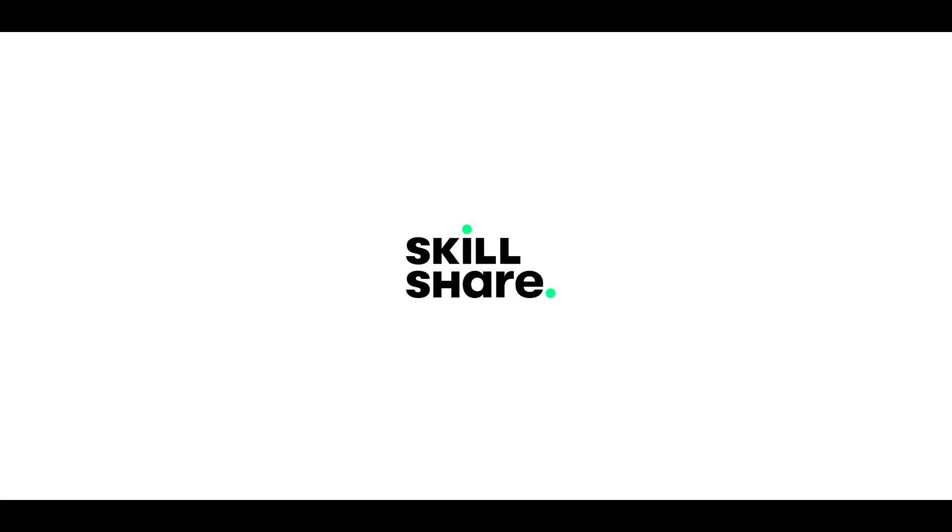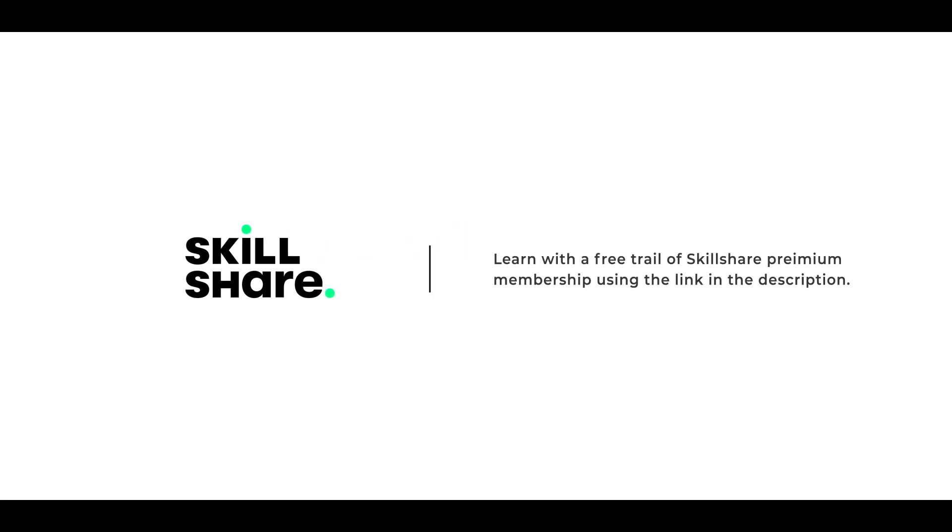This video is brought to you by Skillshare. Learn for free by being one of the first 1,000 to sign up using the link in the description below. More about my personal experience with Skillshare in a few moments.